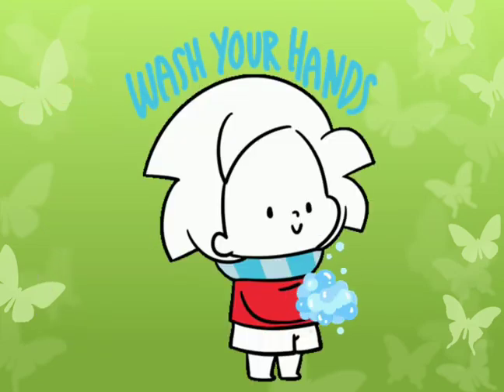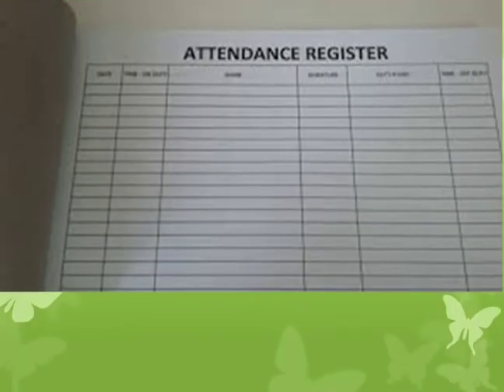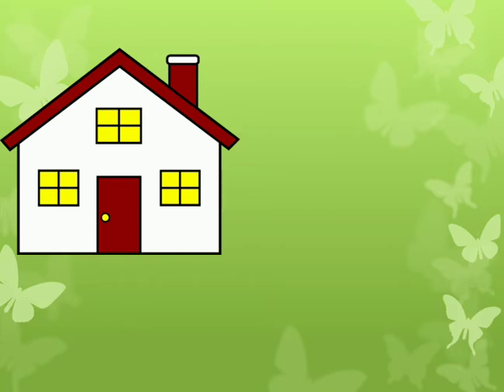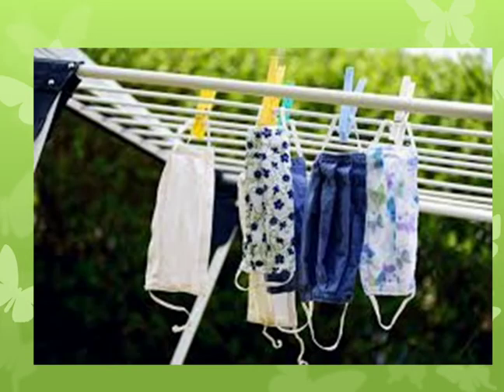Wash your hands very often. Even after signing the attendance register in the evening, at the end of the day, don't forget to wash your hands. After traveling in your own vehicle and before entering the home, wash your mask with soap and water and dry it in the sunlight. After washing the mask, also wash your hands.